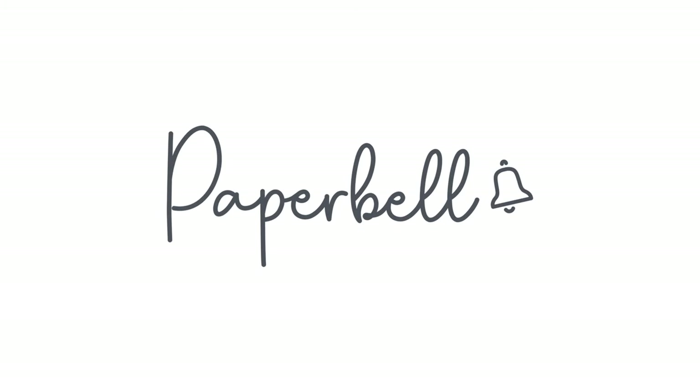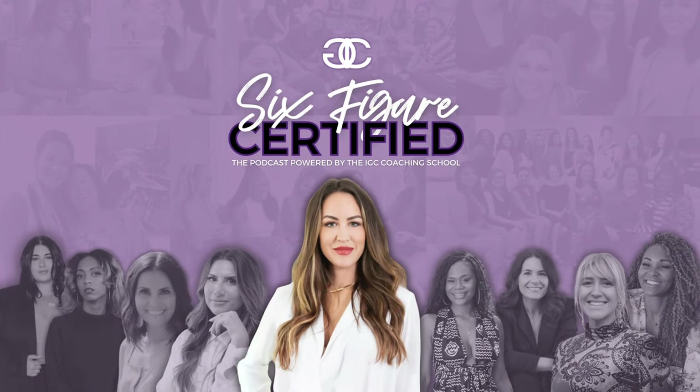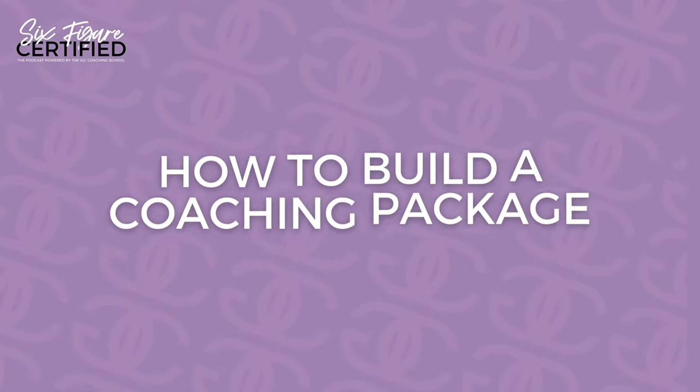This episode is sponsored in part by Paperbell. Hello there, Glowgetters. Welcome back to Six Figure Certified, the podcast powered by the IJC Coaching School. My name is P.P. Wright. I am the Digital Marketing Manager for the IJC Coaching School, and I run this podcast. Today, we are going to go through a very high-resource, quick, intensive setup walkthrough that's all on how to build a coaching package.